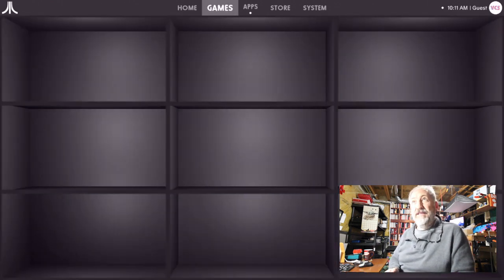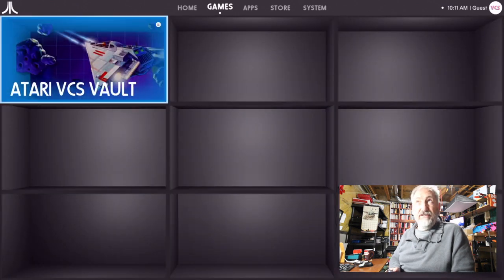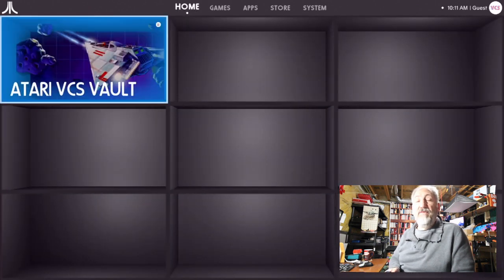Games section shows installed games — just the Vault that it came with, which is the same thing you'll find under Home. When I go to Home it shows all your apps and everything. Let's click on the VCS Vault and dive into it.